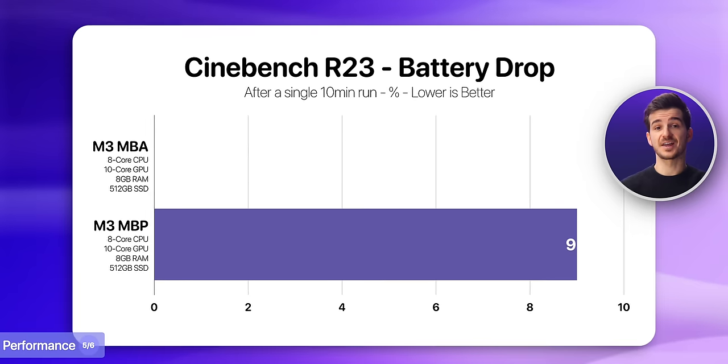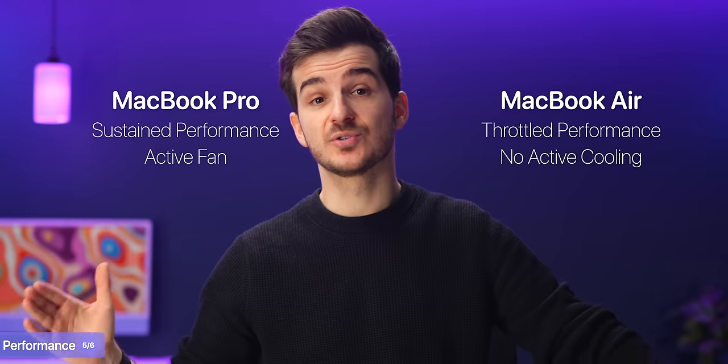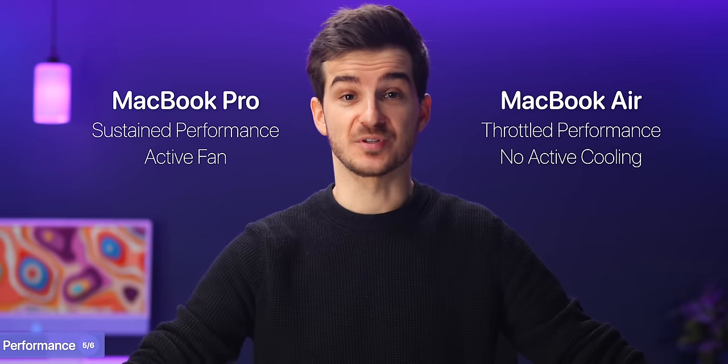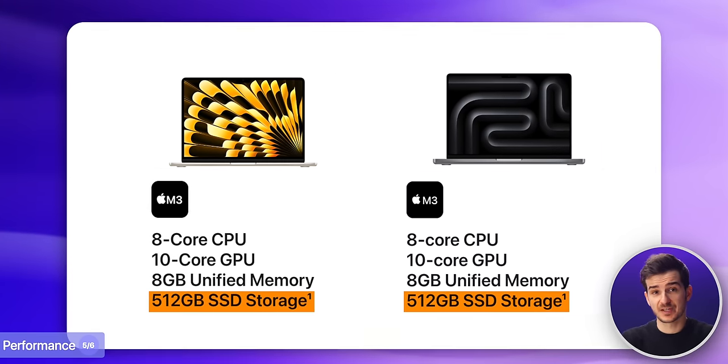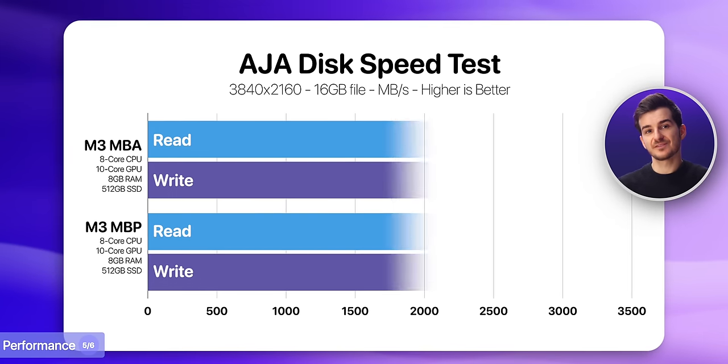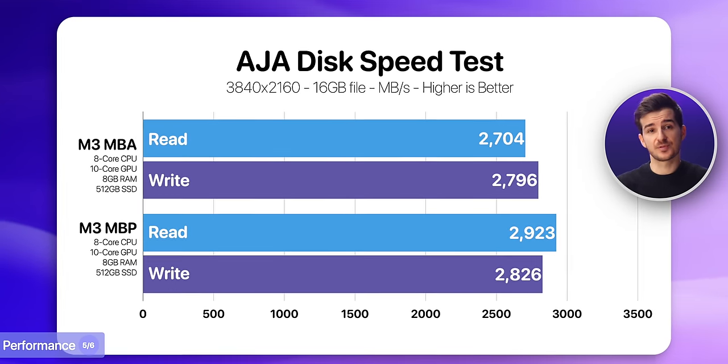The MacBook Pro did lose more battery in the Cinebench test at 9% compared to 4% on the Air. So if you're pushing these machines heavily, the MacBook Pro is able to sustain that performance thanks to its fan. We also tested disk speed and found the MacBook Pro was slightly faster — about 200MB/s faster for read speed and about 30MB/s for write, despite both having the same 512GB capacity.